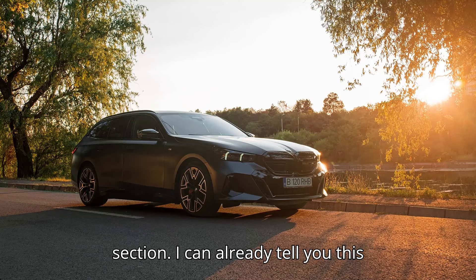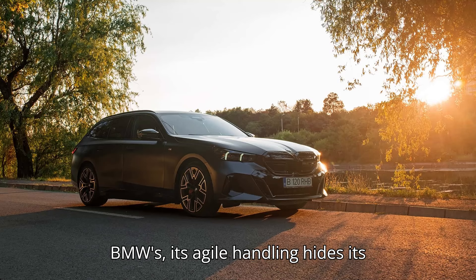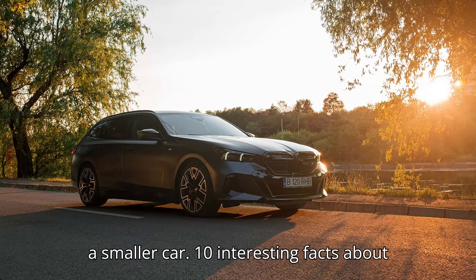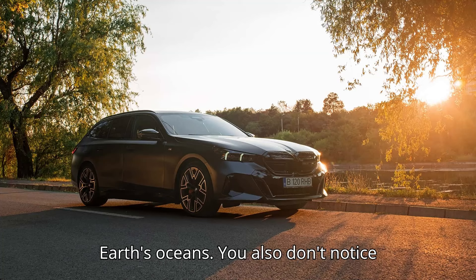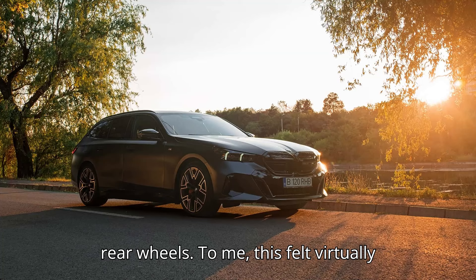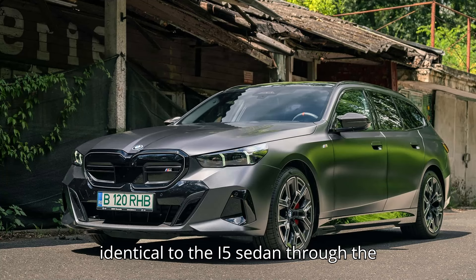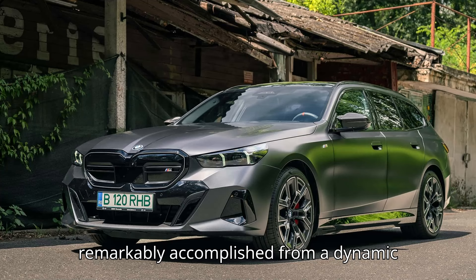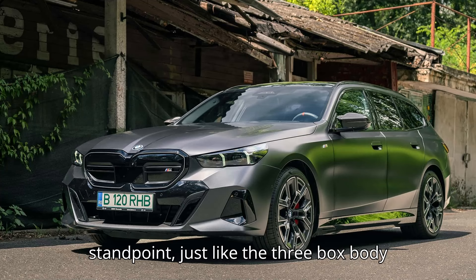I can already tell you this thing is nice to drive, and like all new BMWs, its agile handling hides its weight and tricks you into thinking it's a smaller car. You also don't notice it's a wagon with more weight over the rear wheels. To me, this felt virtually identical to the i5 sedan through the corners and under braking. It's remarkably accomplished from a dynamic standpoint, just like the 3-box body car.